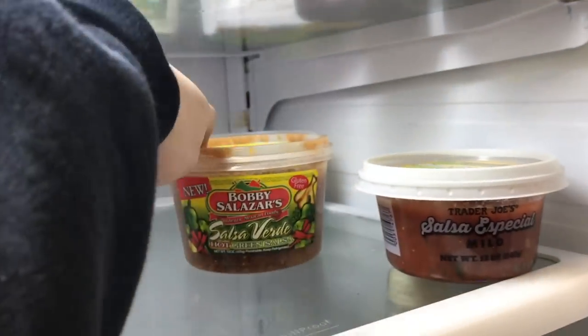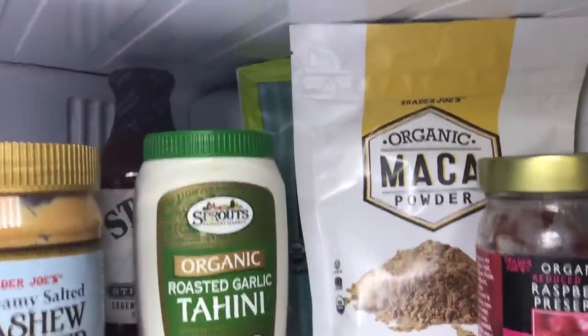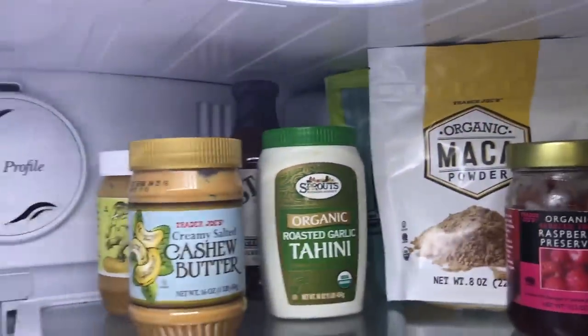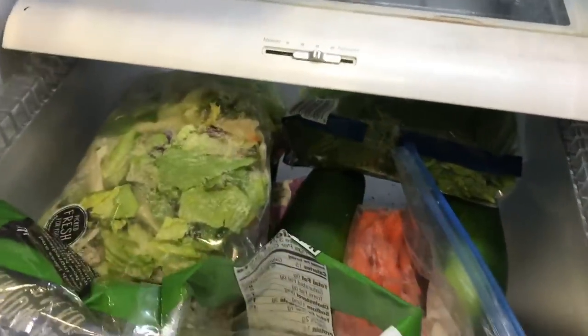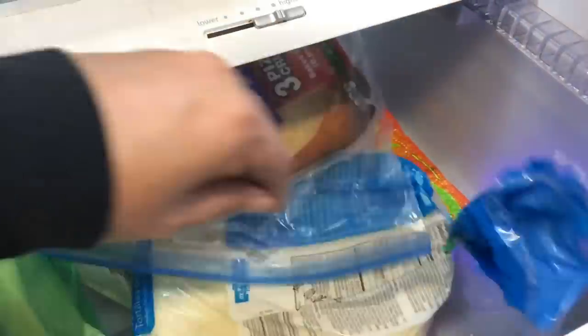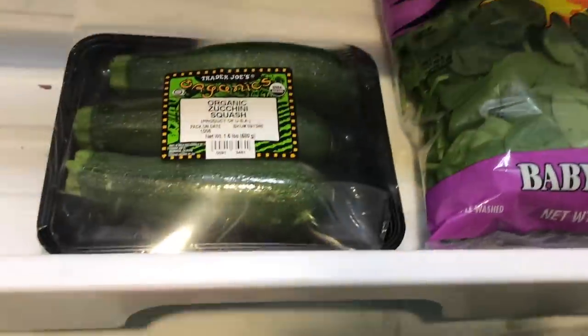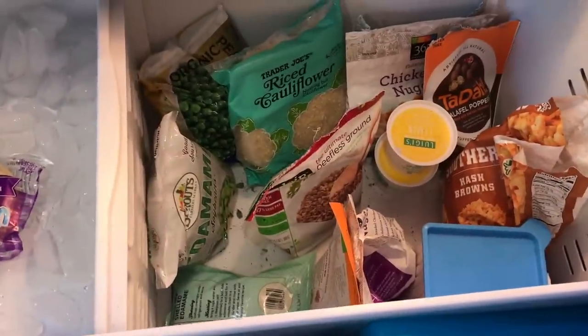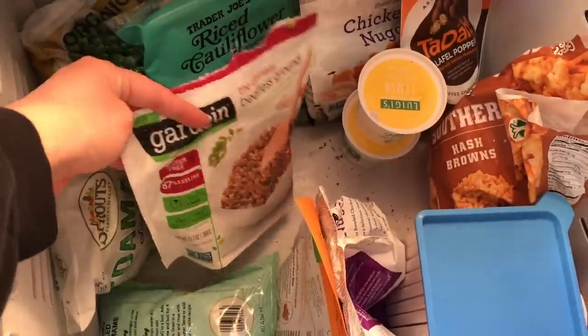We still have some Trader Joe's salsa, salsa verde, hummus, a little bit of strawberries, apple butter, raspberry preserves, tahini, maca, flaxseed powder, cashew butter, peanut butter, barbecue sauce, a little wine, tofu, applesauce, bottled waters for the kids' lunches, Nate's beer, lettuce, carrots, zucchini, tortillas, tempeh, vegan mozzarella shreds, Chao cheese, an apple, more zucchini, and some spinach. In the freezer we have a ton of frozen fruit, popsicles, some mock meats, and frozen veggies.